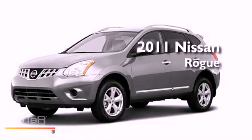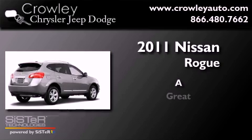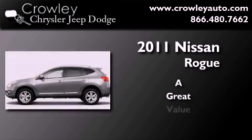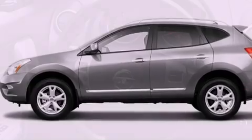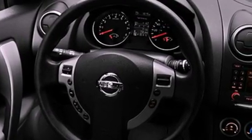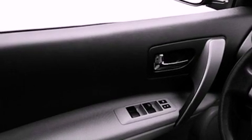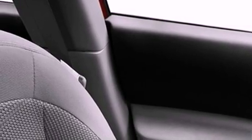This is a 2011 Nissan Rogue. All of the following features are included: a rear view camera, a low tire pressure indicator, cruise control, a rear spoiler, a stability control system, an anti-lock braking system, dual airbags, side impact door beams, a rear folding seat, and roof rails.